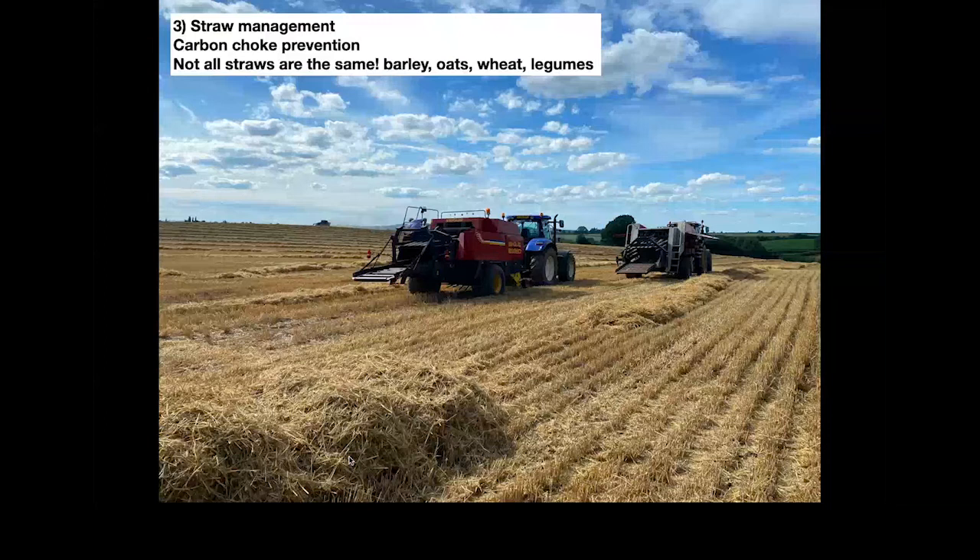Straw management — I think a lot of people on the regenerative journey start by spreading the straw where nitrogen levels in the soil probably can't cope with it and the bacteria and fungi are lacking. What you end up with is generally a carbon choke — a lot of carbon going into the soil, causing quite serious issues with following crops. One of the most important things to understand is that removal of straw at the start of the journey is often quite beneficial as a slow method of beginning improvement in soil health. Not all straws are the same either — barley straw and oat straw I would certainly remove at the start. If you're going to spread wheat straw, consider planting vetches, peas, and legumes to offset that nitrogen-carbon ratio.